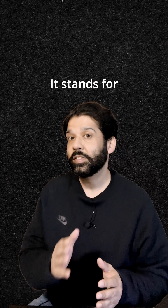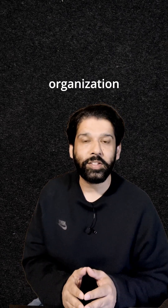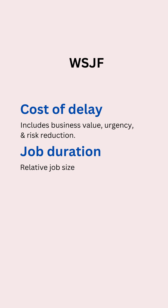Next is WSJF, which stands for Weighted Shortest Job First. I have used this framework when my team and the organization implemented Scaled Agile Framework (SAFe). This framework uses two basic parameters: Cost of Delay and Job Duration. The cost of delay includes business value, urgency, and risk reduction. Job duration is the relative job size, usually expressed in terms of small, medium, and large.